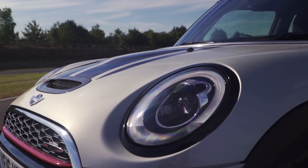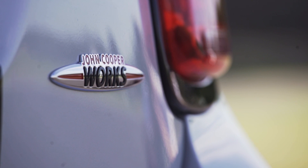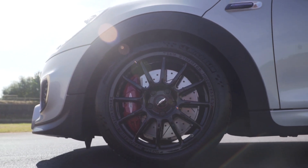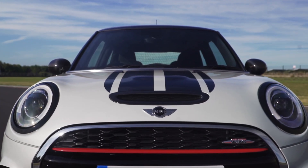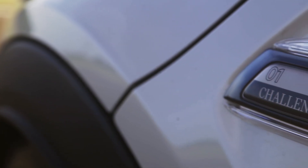The last thing you expect a Mini to be described as is hardcore. You simply don't associate its bright-eyed cartoonish look with proper anger. The current John Cooper Works is a pretty good steer, but there are some who don't find it involving enough. They will be more happy with this — the Mini John Cooper Works Challenge.